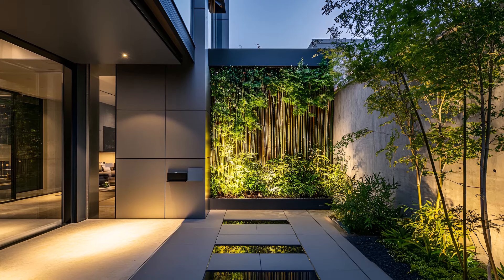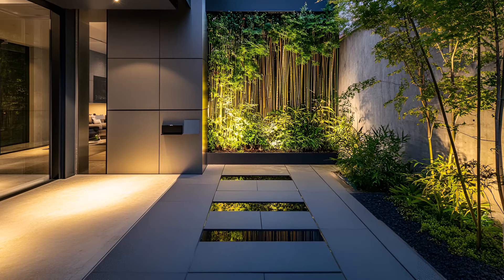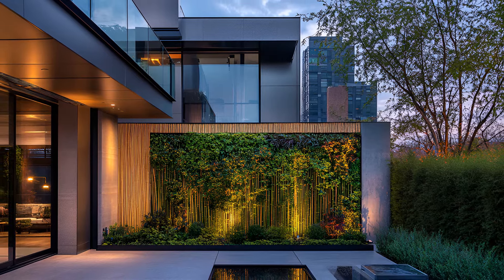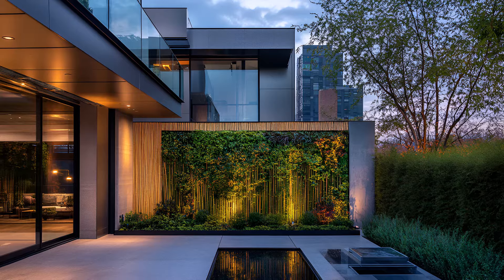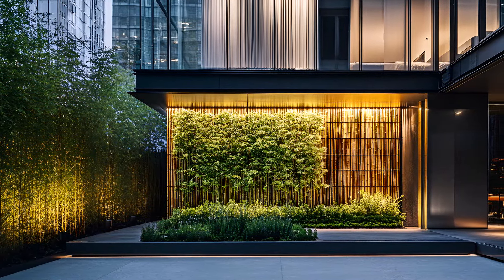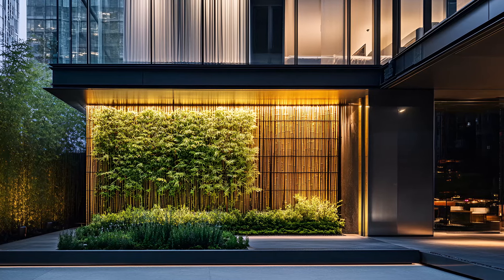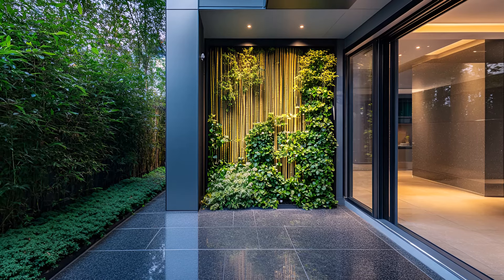Even in the limited urban space, this home offers a serene retreat. A small outdoor area — perhaps a balcony or terrace — extends the living space, bringing you closer to the sky and the city's pulse. This contemporary house is a harmonious blend of human ingenuity and nature's beauty. It's a statement of modern living where sustainability and style co-exist, a home that not only reflects the city's energy but also offers a peaceful escape within its vibrant heart.